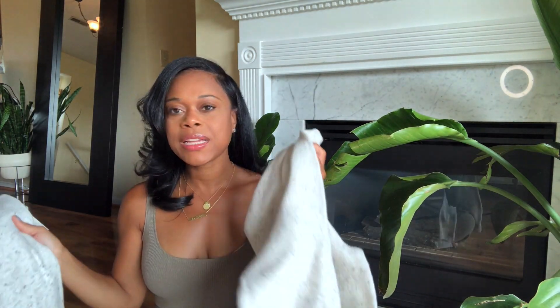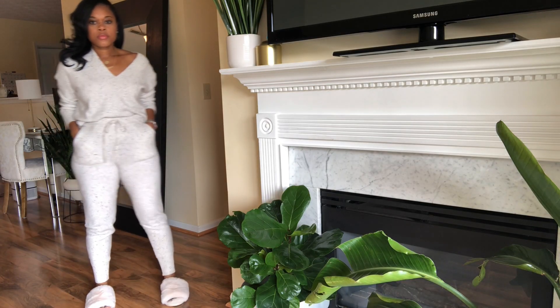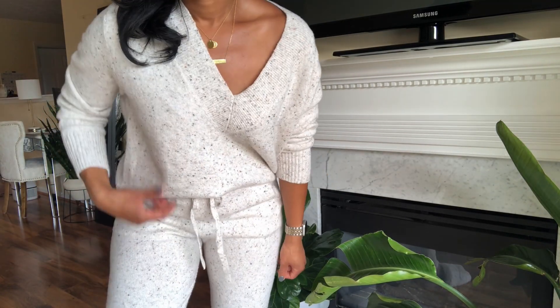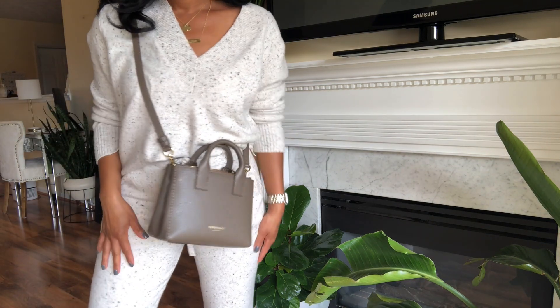I got the top in a medium and the bottoms in a small because I wanted the top to be a little more oversized since I plan to wear it with other things — like leggings or jeans. You can wear it tucked in the front for a cute stylish look around the house with cozy slippers, and if you're running to the grocery store, pair it with cute outside slippers and a little crossbody bag and you're out the door.